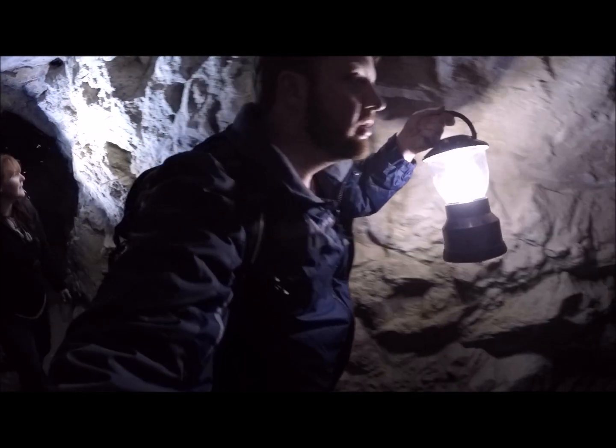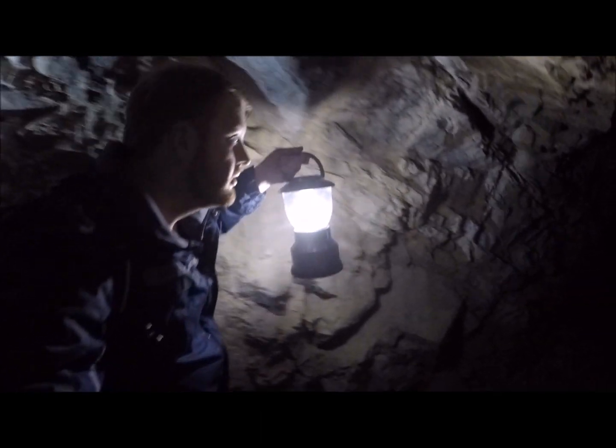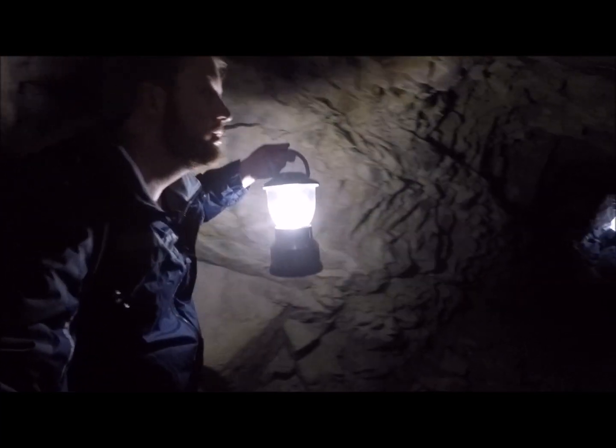This trip was a lot of fun — I always enjoy seeing bats up close in the wild. If you enjoyed this video and would like to learn more about nature and wildlife, please subscribe to my YouTube channel.